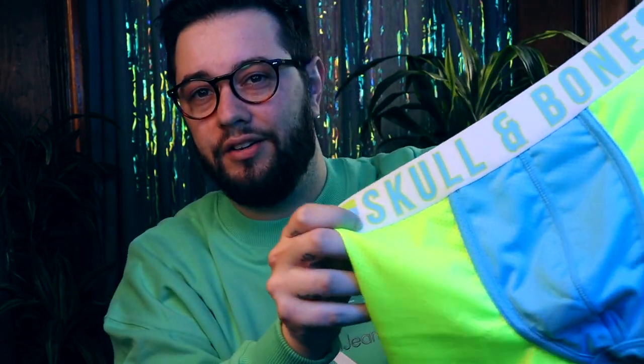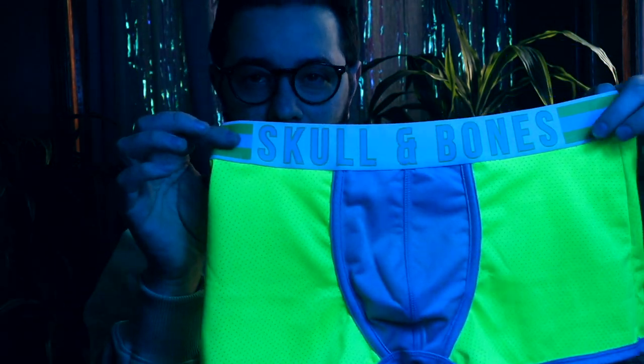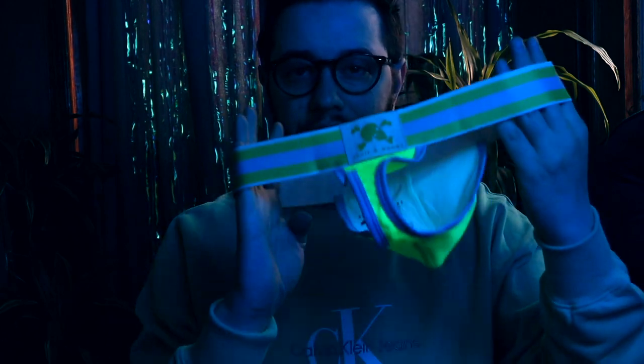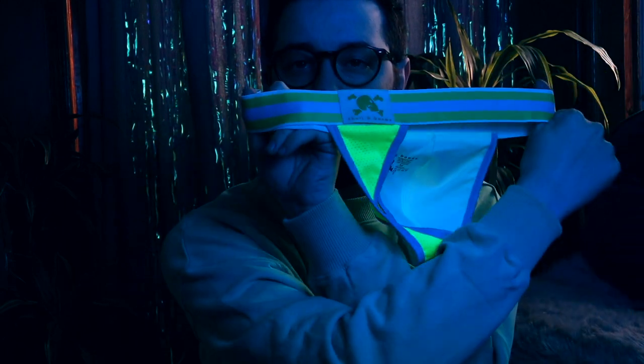I definitely love these because of how reflective they are to neon. If I turn the lights down you can kind of see the reflectiveness — look at that neon glow! So we've got a trunk here, a jock strap, and actually a thong, which I thought was quite funny. Look how fun those are!